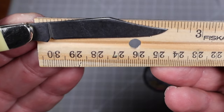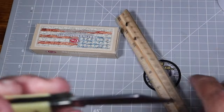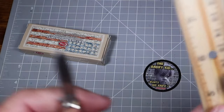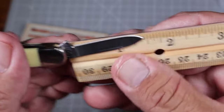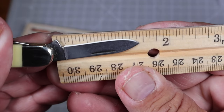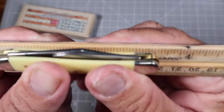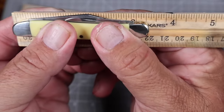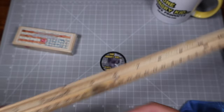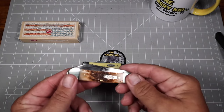All right, specs on the knife: the clip blade is two and five-sixteenths overall, with a sharpened edge of two and one-eighth. The little pen blade is one and seven-sixteenths overall, with a sharpened edge of right at one and a quarter. Overall knife length is three and five-sixteenths.